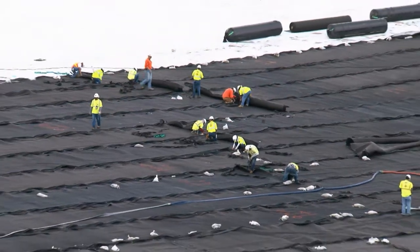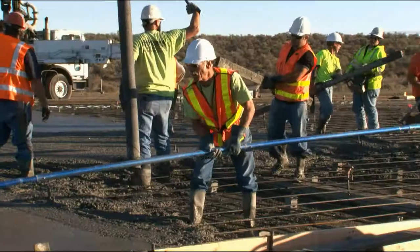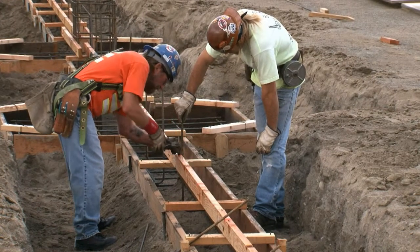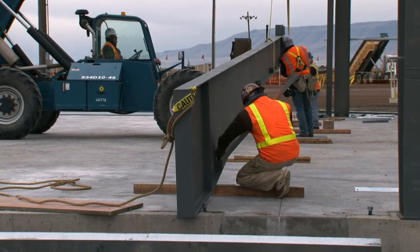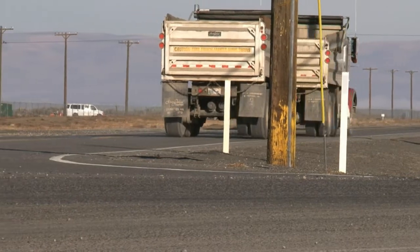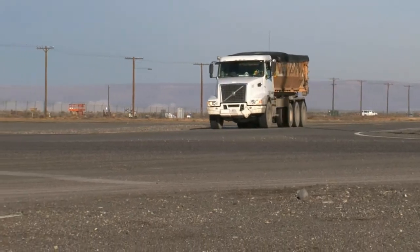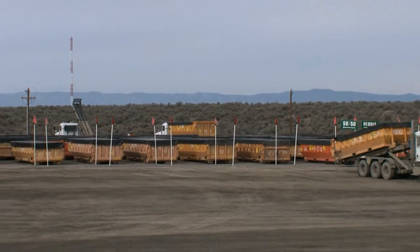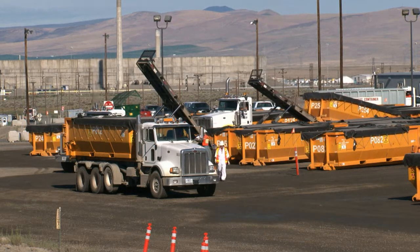Washington Closure also used Recovery Act funding to create more than 110 jobs, 40 percent of which are related to ERDF. As activity increases at ERDF, Washington Closure is maintaining its strong safety culture. ERDF employees have worked the life of the waste disposal subcontract with only one lost-time injury. Truck drivers have logged more than 16 million miles transporting waste with only one at-fault accident, and since Washington Closure assumed management, ERDF drivers have logged more than 7 million miles without an at-fault accident. Moving forward, Washington Closure continues its dedication to safely and efficiently disposing of waste.